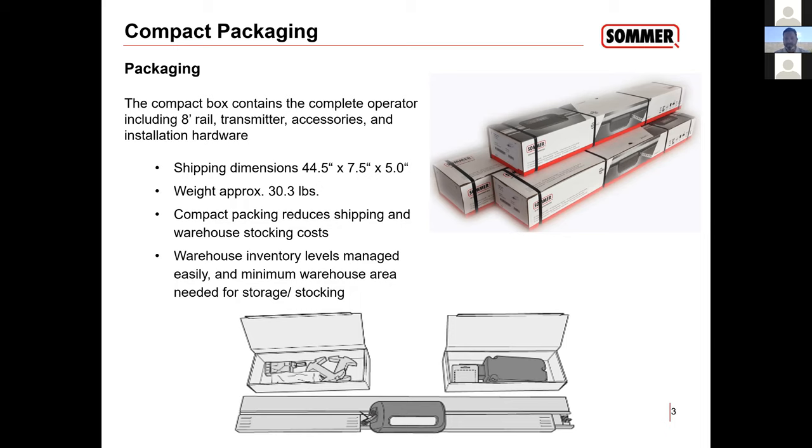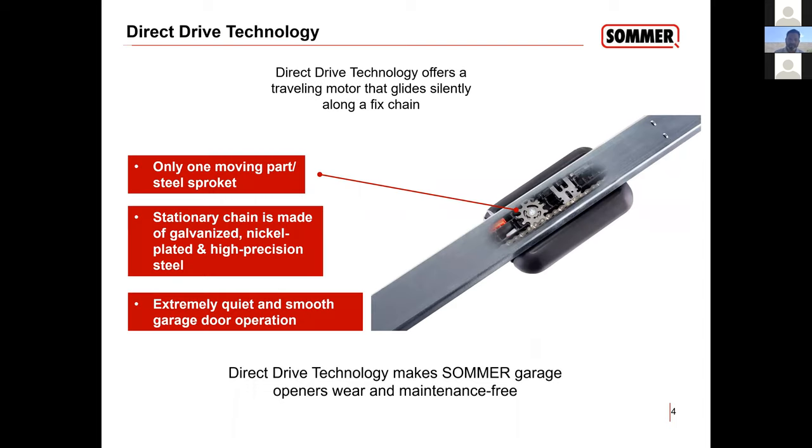Everything comes inside the box. Standard eight-foot rail — it is sectional, but there's no screws or anything that needs to be tightened to put our rail system together; everything just slides in. For shipping and stocking purposes, it's very manageable. We only have two models here currently in the States: one is called the Evo, which you guys stocked, and the other one is called the Pro. Our main difference from everybody else is that the motor is in the carriage, so we only have one moving part, which is a steel sprocket. Our chain is stationary — it does not move.